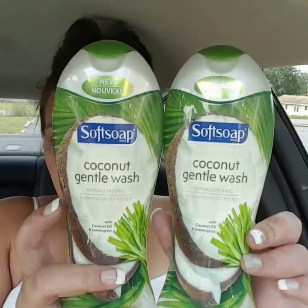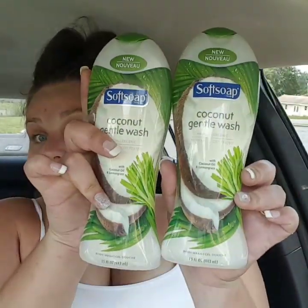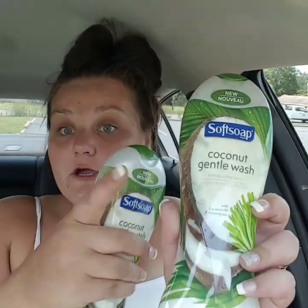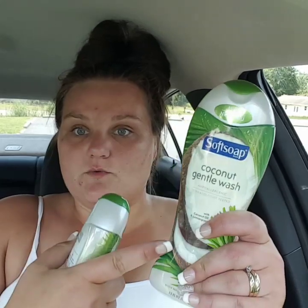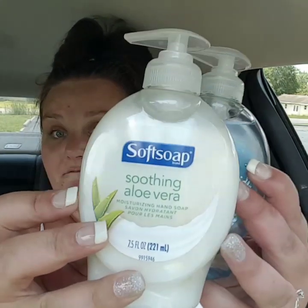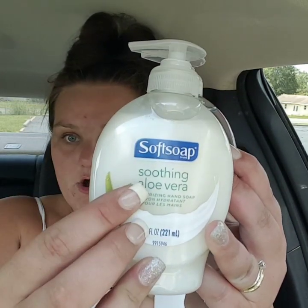Then you're going to want to pick up two of the Soft Soap Coconut Gentle Wash — they are the 15 fluid ounce. Be sure to pick up two of those. You can do the Almond Wash also, but be sure it's the one that looks like this. Then you're going to want to pick up two of the Soothing Aloe Vera 7.5 fluid ounce Soft Soap Hand Soap.